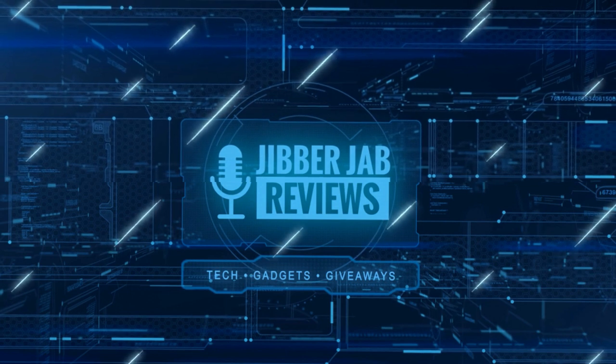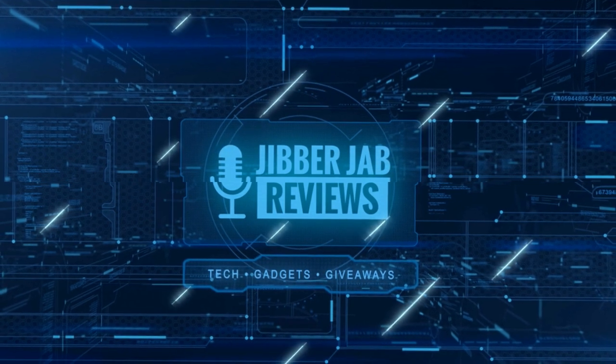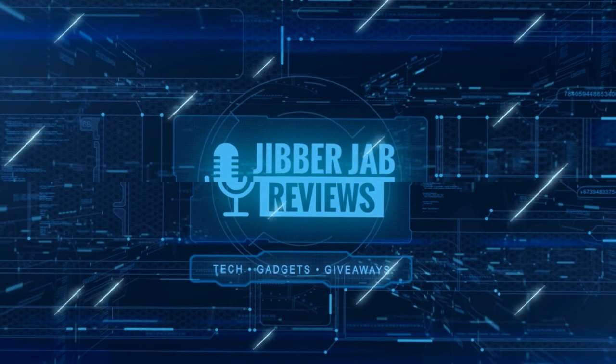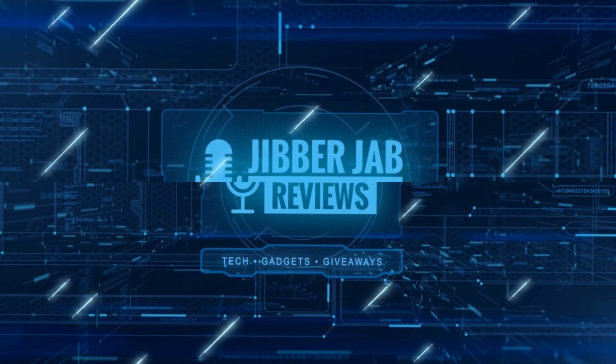Thanks again for watching our review and if you liked it then show us some love with a thumbs up, subscribe to the channel and share the video with your friends. With your support it really helps me keep the channel going so I can continue to offer you guys discounts, giveaways, and of course fresh content. I'll see you in the next episode, until then take care.